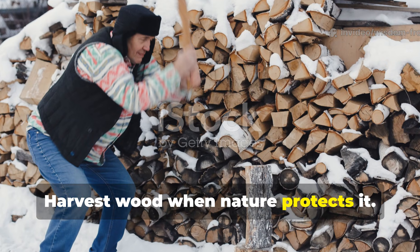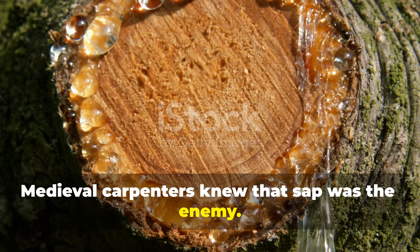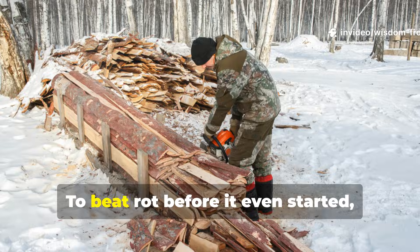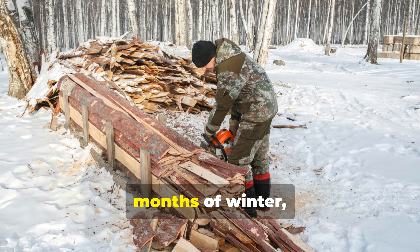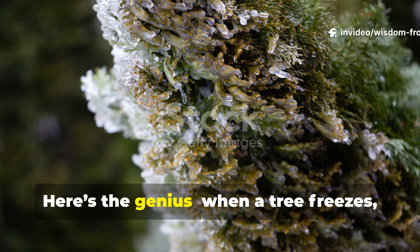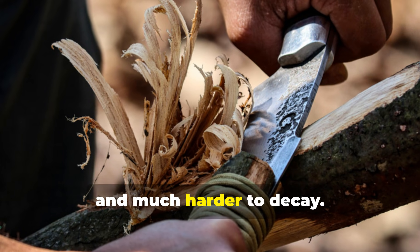The first secret is timing. Medieval carpenters knew that sap was the enemy. Sap fed insects, fungi, and bacteria — it was like leaving candy out for pests. To beat rot before it even started, they cut their timber in the coldest months of winter, usually after the first hard freeze. Here's the genius: when a tree freezes, its sap circulation slows, leaving the wood denser, drier, and much harder to decay.